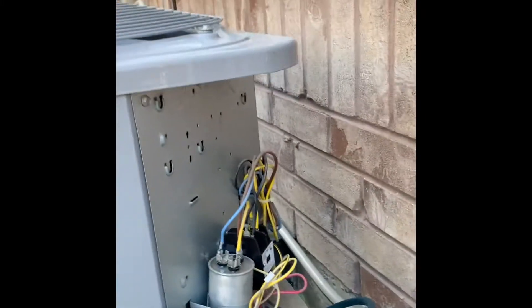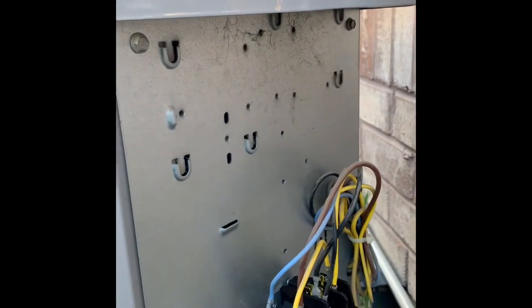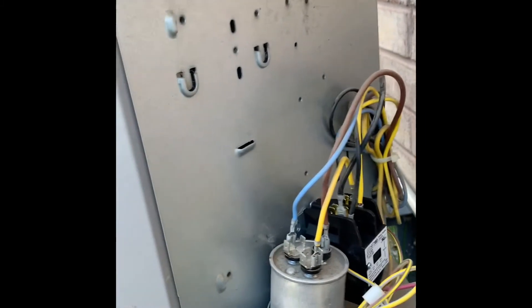Hey guys, this is Baltej. I just want to show you — somebody changed the capacitor here on this carrier unit and it's a big problem. The furnace inside was always blowing fuses when the air conditioner was turned on. Somebody changed the capacitor and this is what's happening.